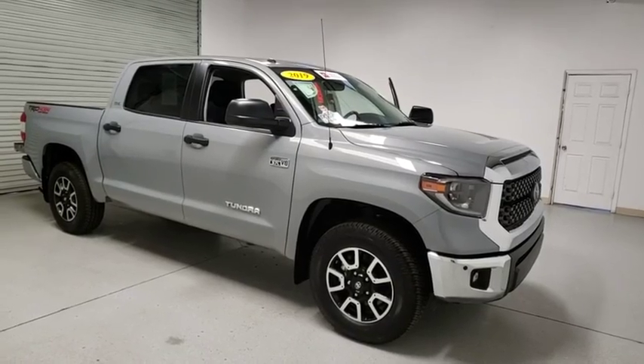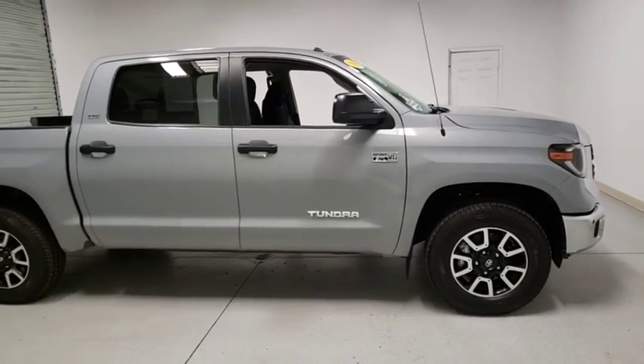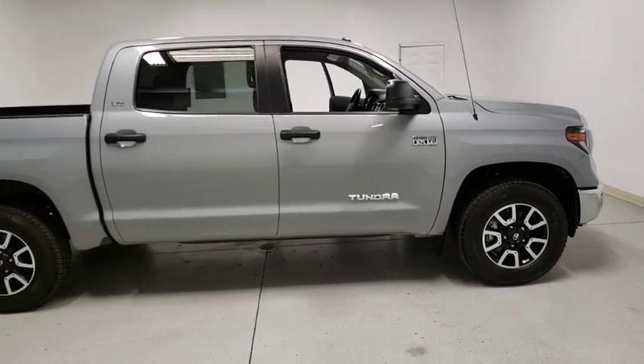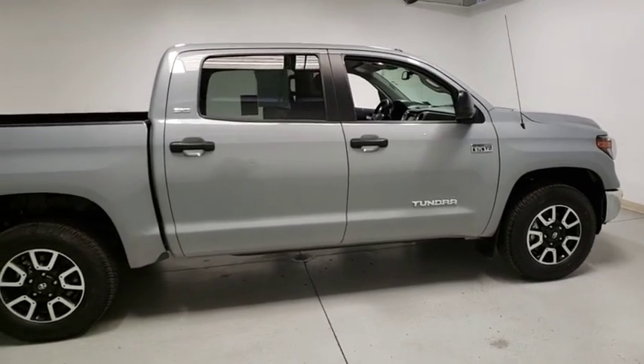Take a ride in a 2019 Toyota Tundra. Tundra has a number of unique features useful for those using it as a work truck, including extra-large door handles, a deck rail system, and an integrated tow hitch.